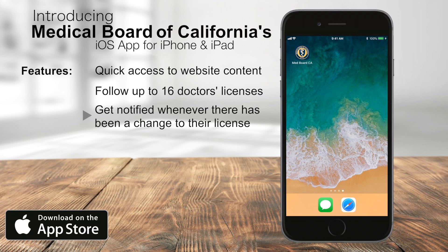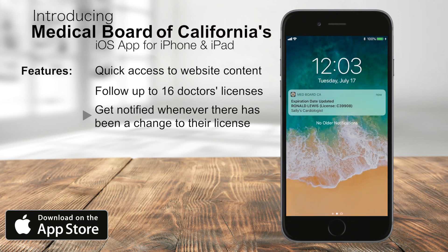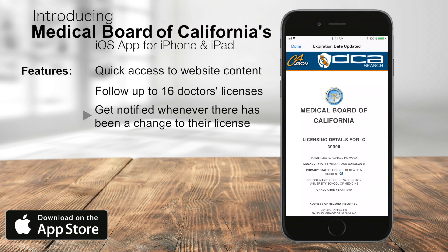Get notifications whenever there has been an update on your doctor's license. Receive notifications whenever your doctor has changed their address, added a specialty, is disciplined by the board, and much more. The app is free and available now on the App Store for download.